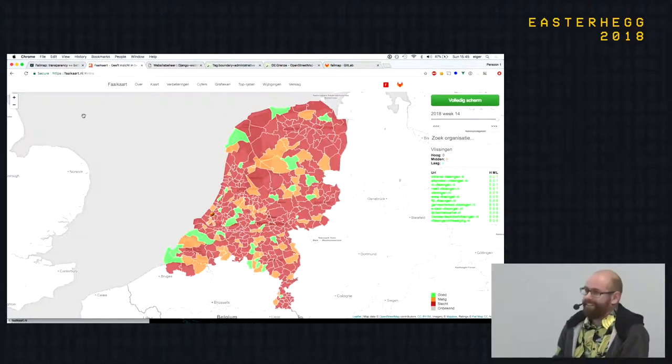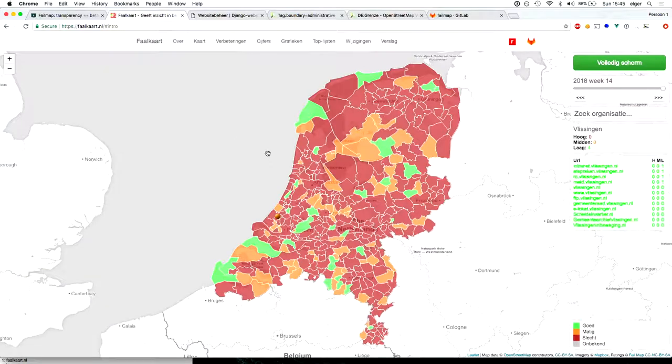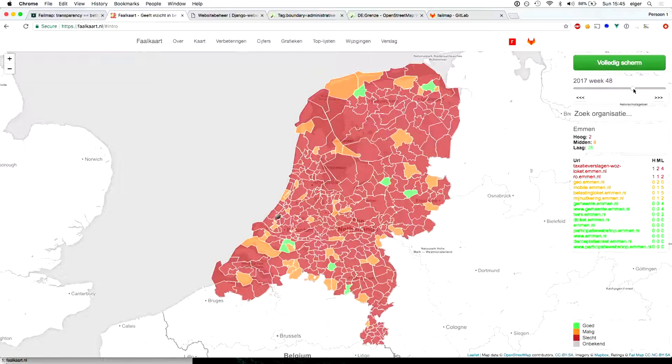This is the Netherlands — if you're not familiar with it, it's the neighboring country of Germany. What you see here are municipalities and the quality of their security on websites. We have a nice slider and we can show the quality of security over time, and with a detail look in this region...